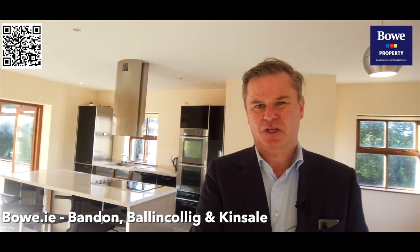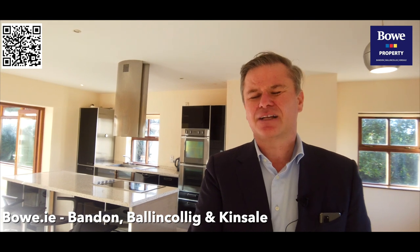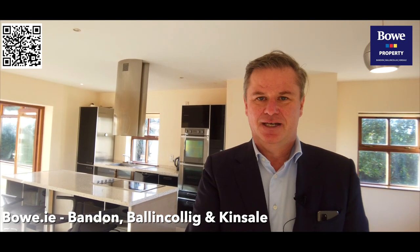We would normally wrap up these video presentations outside, but I'm back in my favourite room in the house — this beautiful kitchen, dining, and living area. It has dual aspect for both front and rear, comprised of that great sun lounge, and the kitchen itself is just stunning in terms of premium appliances, great high-end design and finish, and crucially, a great, great space.